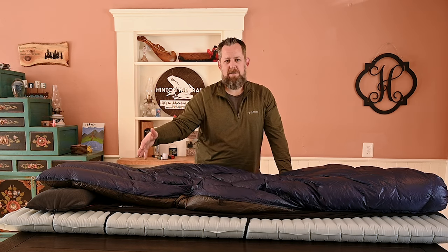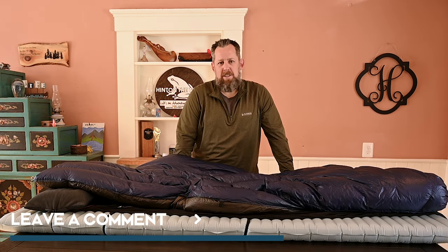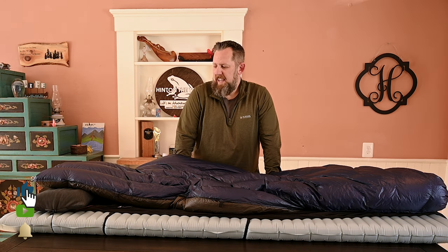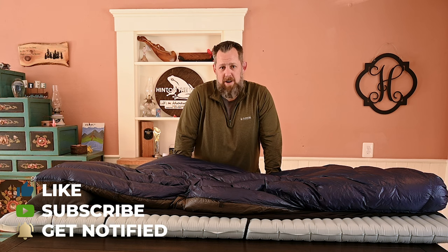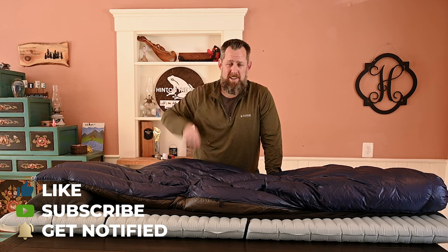This is it — that's the sleep system I'll be starting out with. If you've got any comments or questions, please leave them down below. Make sure you give me a thumbs up on this. And as always, if you're not already subscribed, you should do so — just click the button and subscribe.